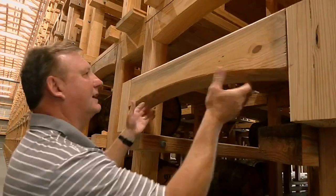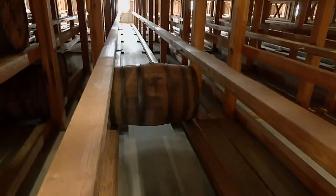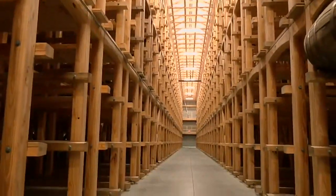This is how the connections go together — we call it the dovetail connection. They say this modular system is a safer way to store bourbon barrels. Each one of these houses will store 20,000 barrels.